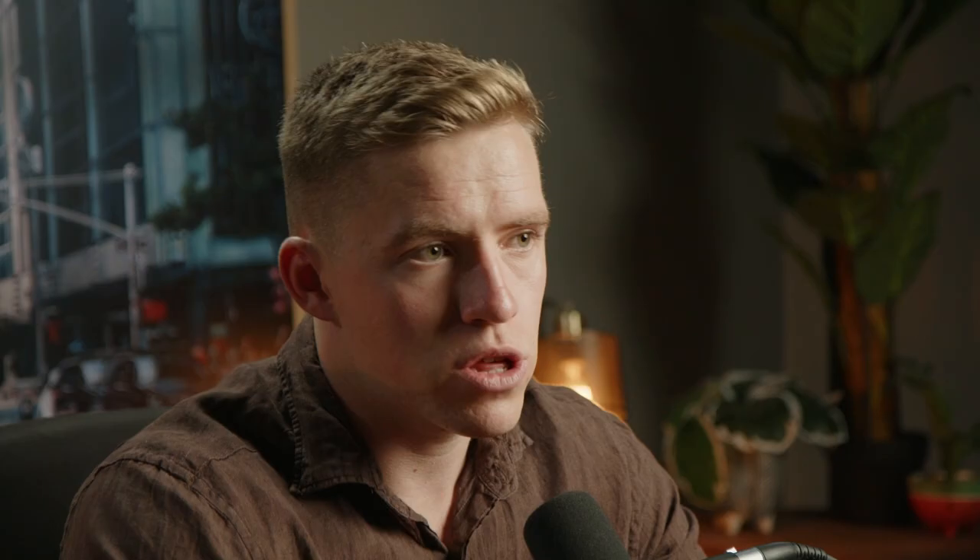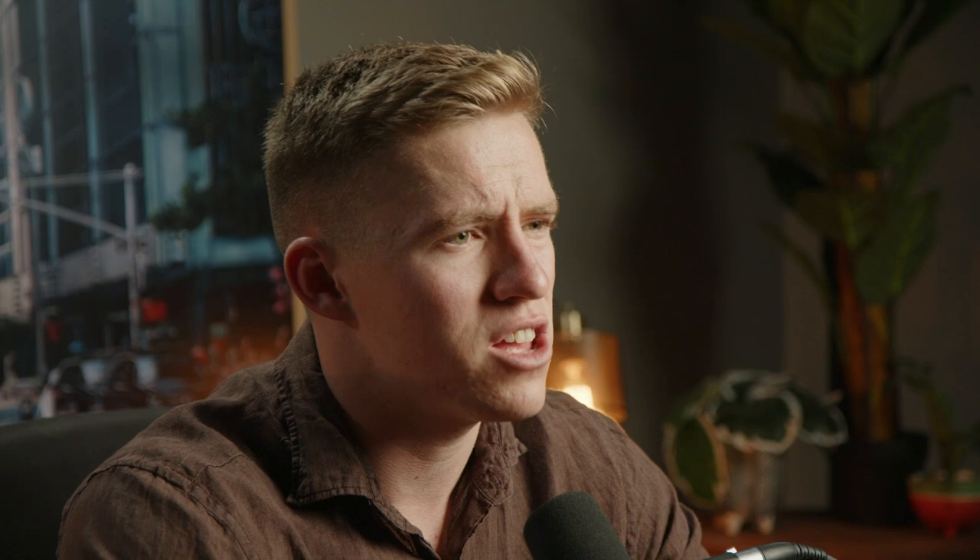Once your profile is sorted and looks great, we can move on to the second pillar: content strategy, which is a huge foundation for growth on any platform. The secret I've found both for myself and for clients is creating a system to produce useful, insightful content as often as possible and getting it in front of more people.